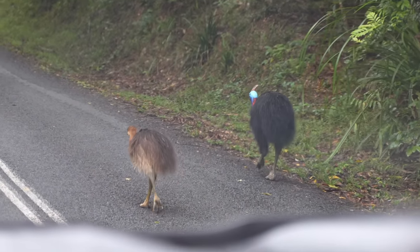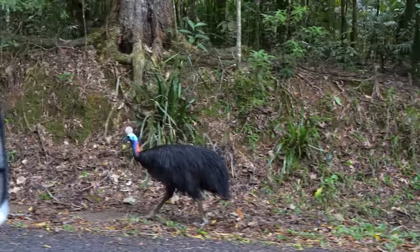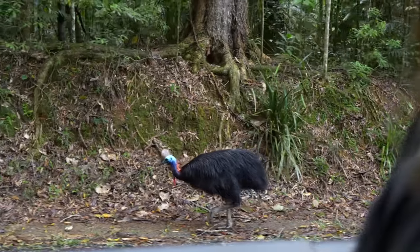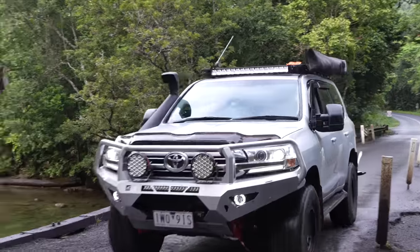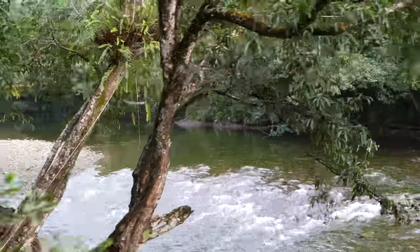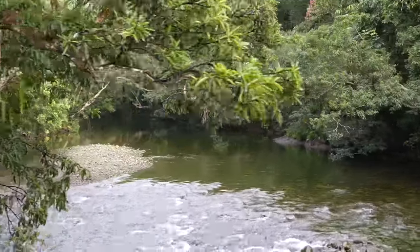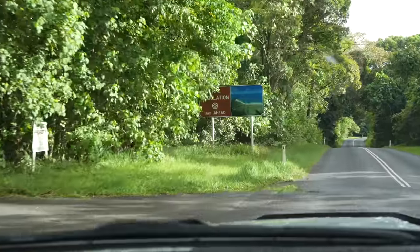Cassowaries! It's a baby cassowary and that's his dad — I think because he's small. Look at that — you're gonna be kicking yourself if you miss this! We are in the rainforest and it is pouring down, but when in the Daintree you have to go for a swim. We can't go to all these cool spots and not get in the water. We're at one where there's guaranteed no crocodiles.